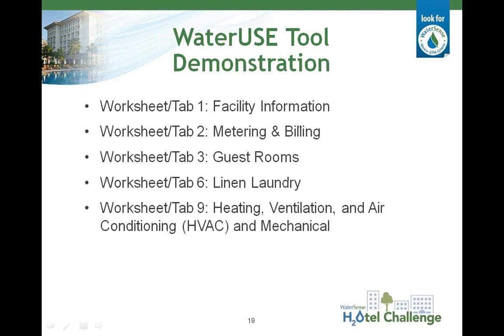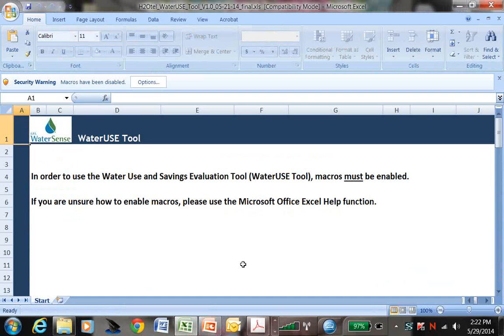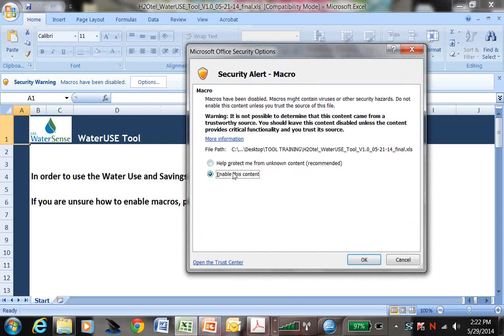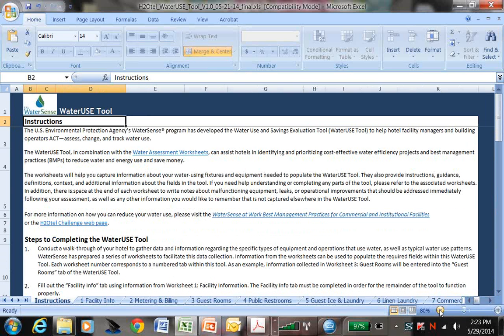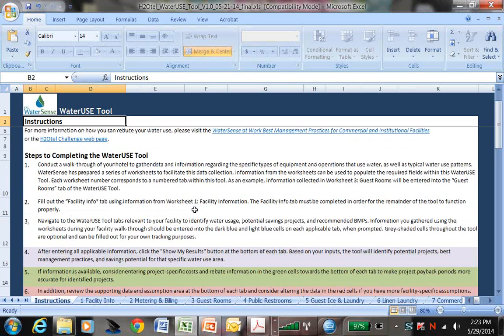Now I'll take a minute to walk you through several tabs of the Water Use Tool. Since we're limited on time, we won't be able to cover every tab in detail, but covering these five tabs will show you the different types of input requests and output types. To open all the tabs of the Water Use Tool, you'll need to enable macros. You may see a security warning with the option to enable macros right above the formula bar, or you may be given the option to enable macros in a different way depending on your operating system or version of Excel. If you're unsure how to enable macros on your machine, consult the Excel help function. Once the macros are enabled, the content of the Water Use Tool will open. You'll want to start by reading the instructions tab, which provides a step-by-step overview of how to use the tool.